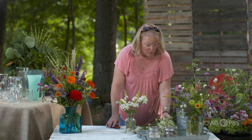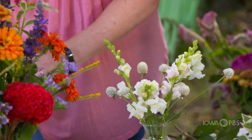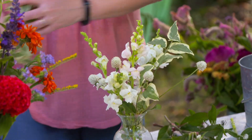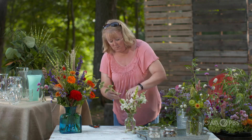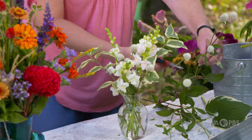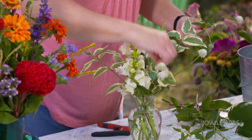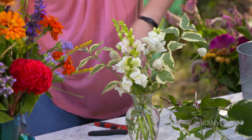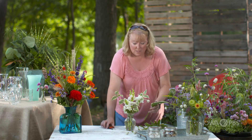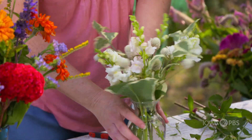I might even put a little bit of variegated dogwood in this one — some foliage — just to kind of fill in some of those holes all the way around. You can even use something like hosta leaves to kind of finish this one off. It doesn't have to be fancy. It can be something pretty simple.